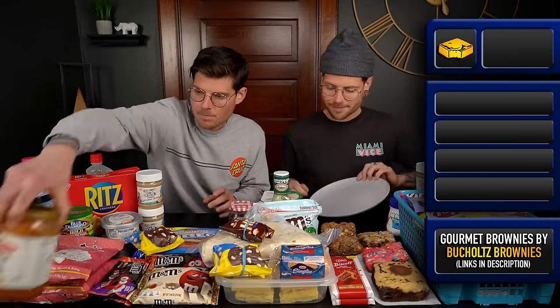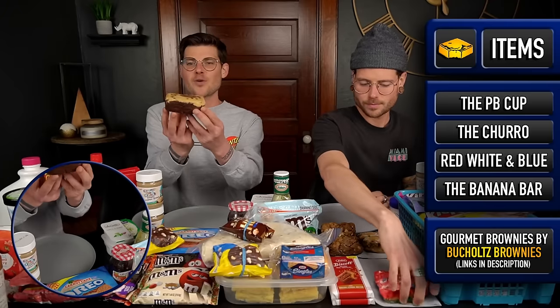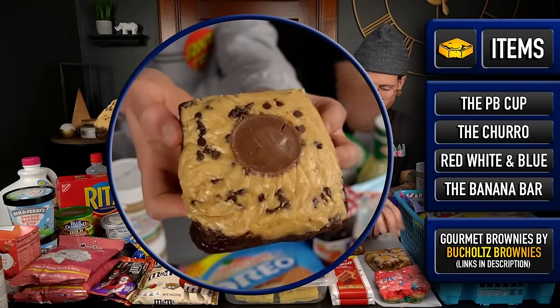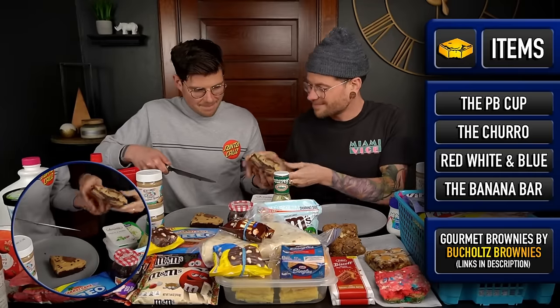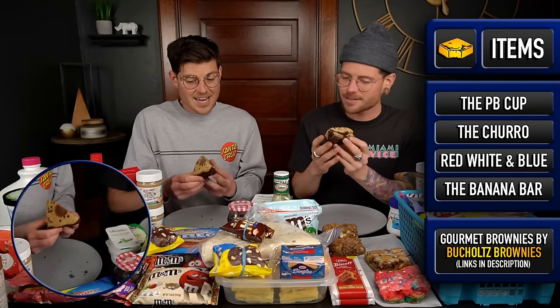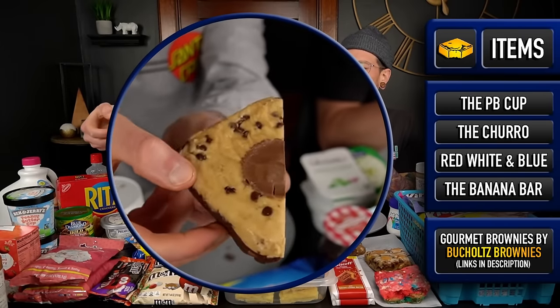Starting with some perishables — these Buckholz brownies that just got sent to us. The peanut butter brownie has a fudge brownie, peanut butter pie Oreos, peanut butter fudge, chocolate chips, and a Reese's cup. This thing is heavy — like 12.5 to 13 ounces. We weighed them all out beforehand. This thing is the big bad boy of the group.